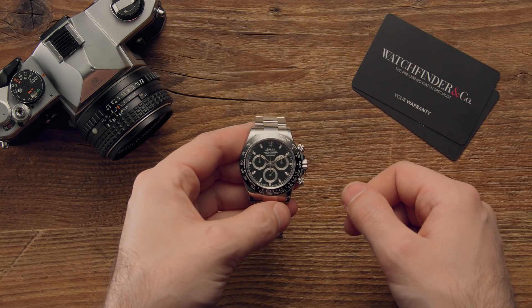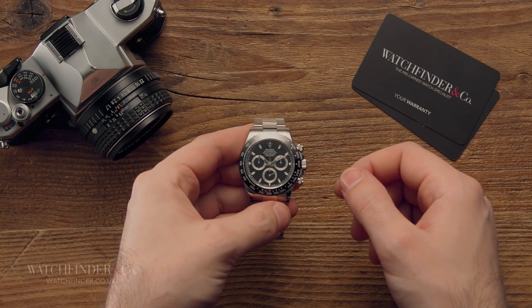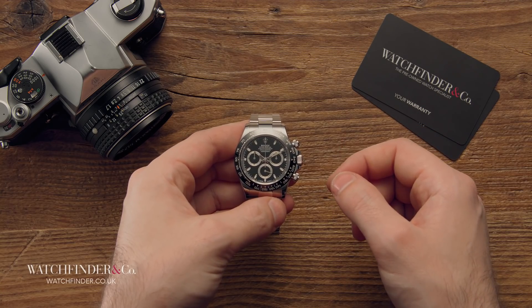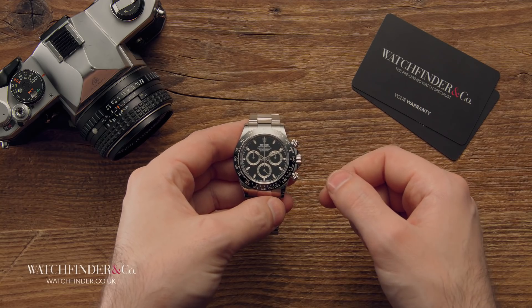It's a fast-moving world. Child pop star Justin Bieber is now in his mid-twenties. The iPhone is over a decade old and Barack Obama has been out of office for over a year. For luxury brands, it's becoming more important than ever to stay relevant and fresh.